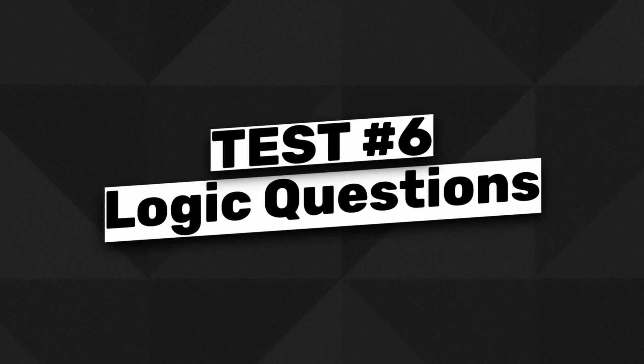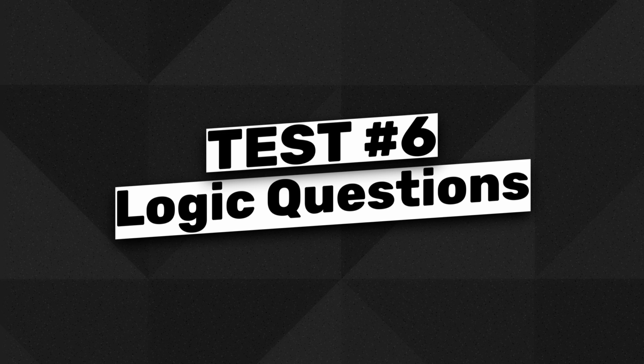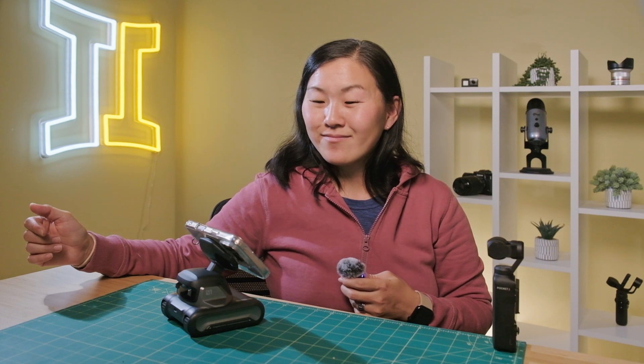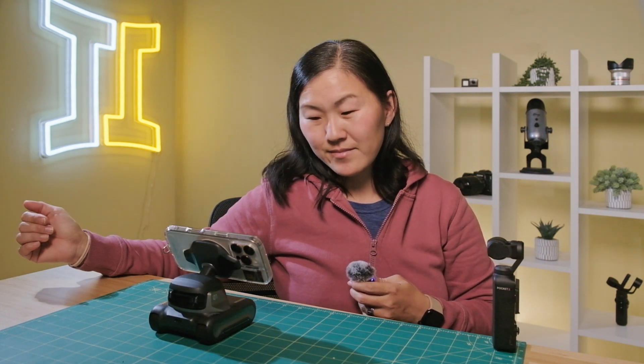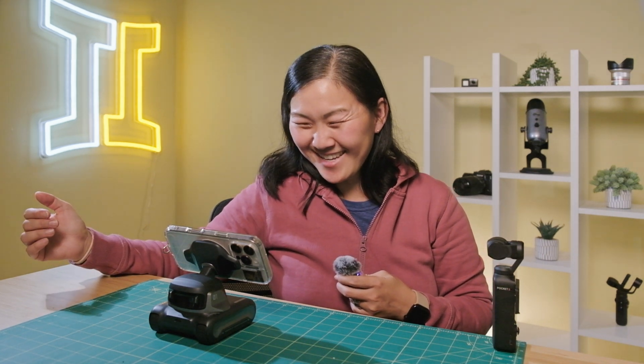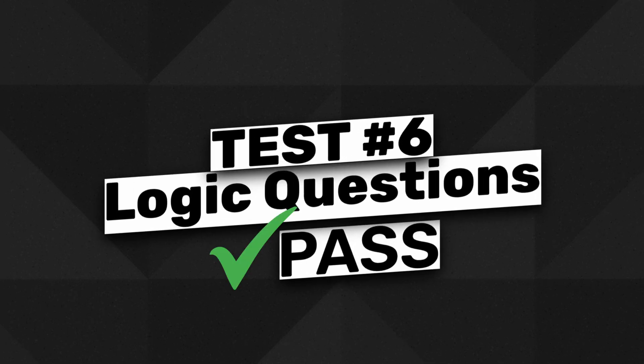Now let's try some logic questions. Hey Louie, what weighs more — a pound of bricks or a pound of feathers? 'Neither. They both weigh the same, one pound.' Hey Louie, I have two apples and I take one away. How many do I have? 'You took one apple away, so you have one apple with you.' Hey Louie, I'm thinking of a number between one and ten. Guess what it is. 'I'll go with seven. Is that it?' Actually, it is, yes. 'You are literally reading my mind.'